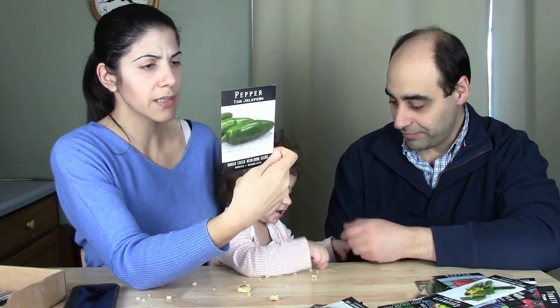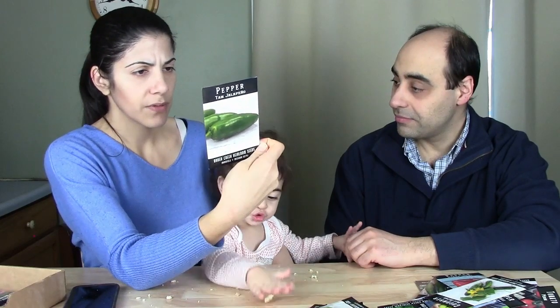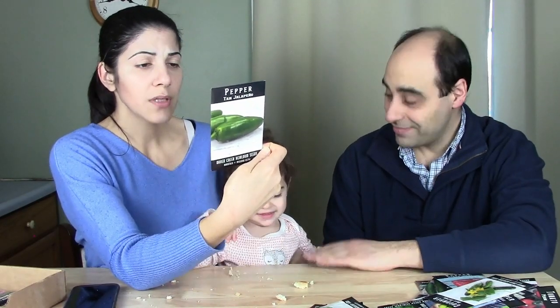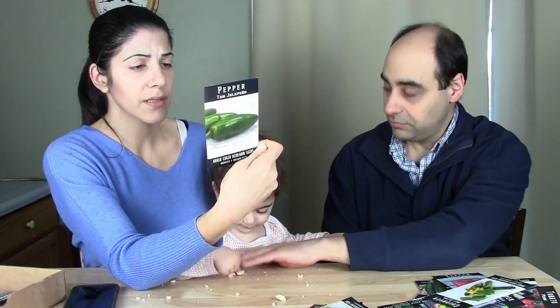Beit Alpha Cucumber — a very popular variety in the Mediterranean, developed at an Israeli kibbutz farm. Fine flavor, high yields, burpless, great shelf life, superior for slicing and pickling. They're also great for salads because the seeds are small. Harvest them when they're little — they taste amazing. Also, Tam Jalapeño Pepper — same delicious jalapeño flavor but with much less heat.